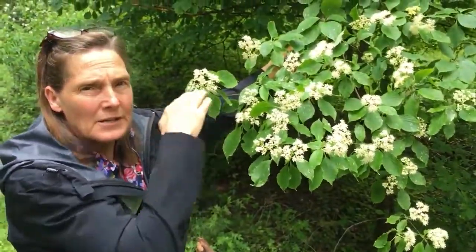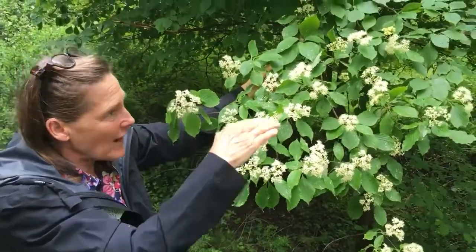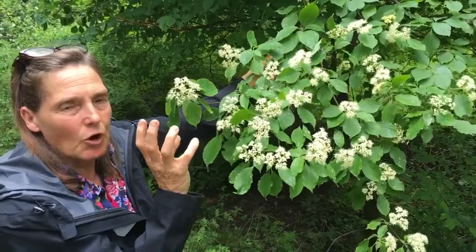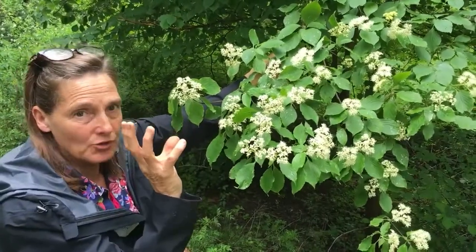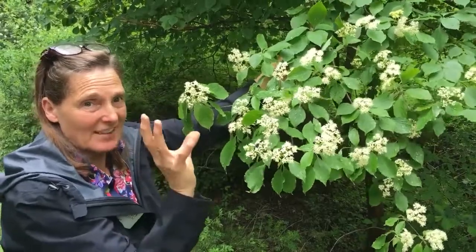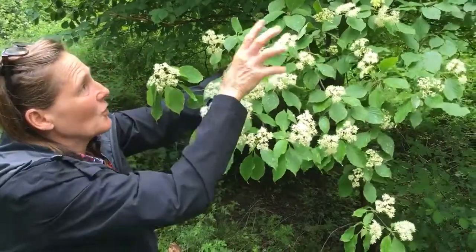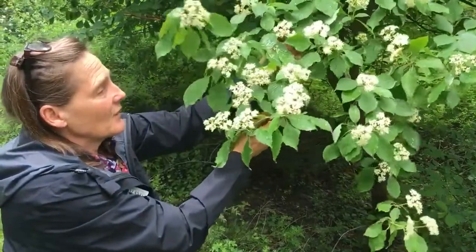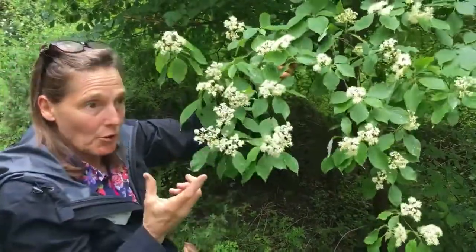Another reason it earns four seasons of ornamental interest is the architectural branching, which is very, very horizontal. Not only that, it has what's called sympodial branching — which means it's kind of Y-shaped. Kind of like my hands sticking up here — that's typically the way the little branches come out. That makes it very pleasing in the mid-summer season.